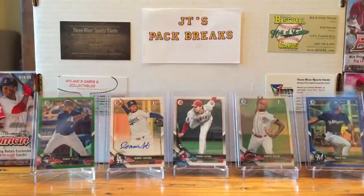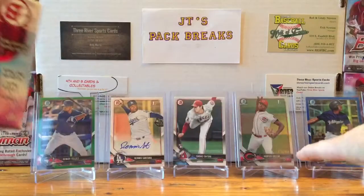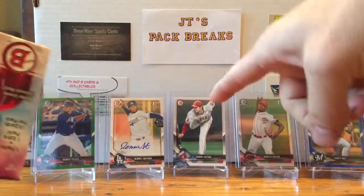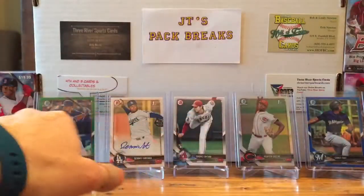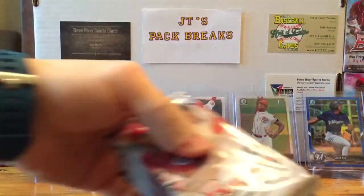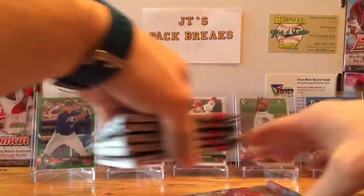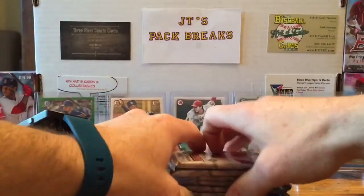I didn't really hit any great cards out of the blaster other than this Bryce Harper numbered to 499. I also got that Otani in the back out of a hanger pack, and the autograph came out of that too — these three came out of the same hanger pack, which is weird. And this numbered to 150 Corey Ray came out of the last blaster I hit. So I'm gonna mix these packs up and see what we get.